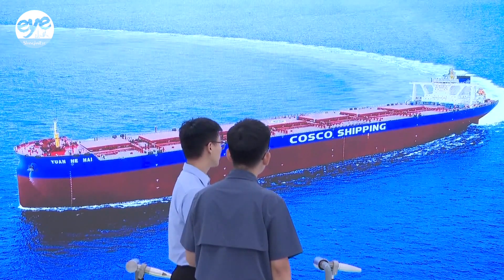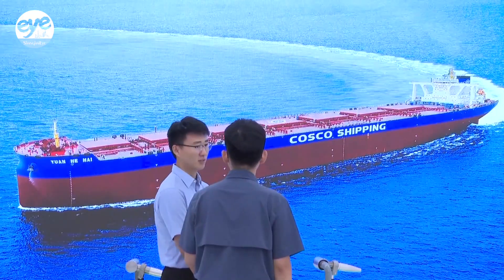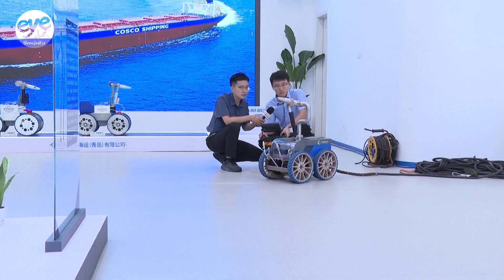Such a tiny robot can clean over 900 square meters per hour. It takes only three hours to clean a single cargo hold, and just 24 hours to clean an entire bulk carrier of over 220 meters long.